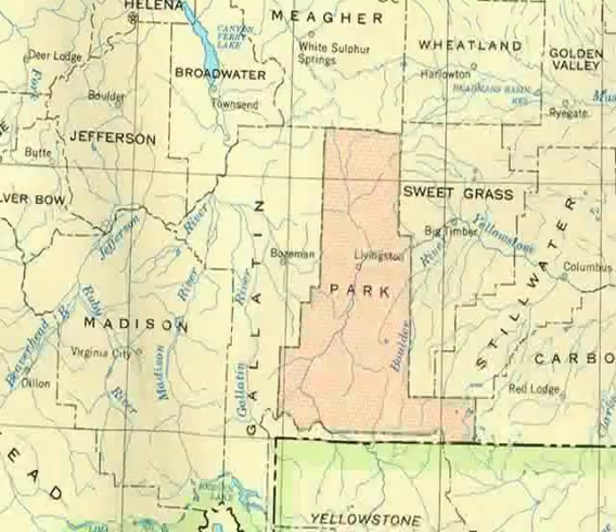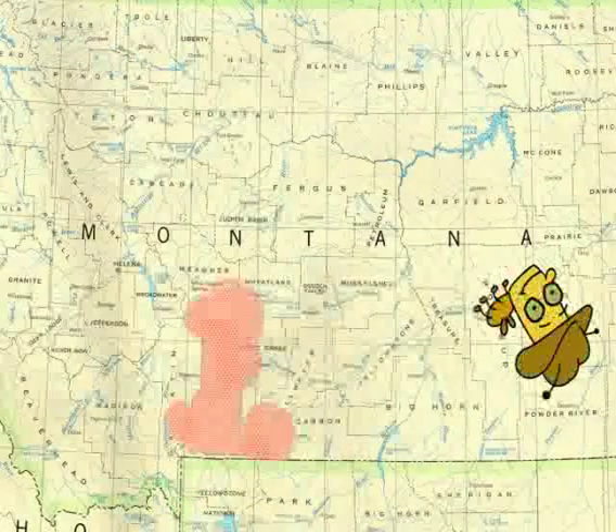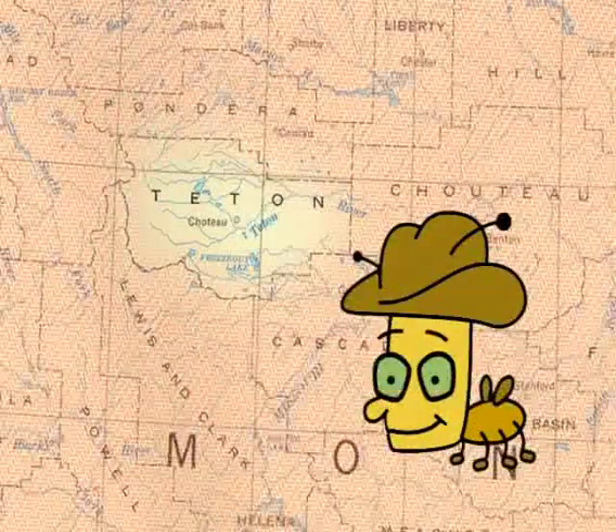In 1925, leafy spurge moved into one county in Montana. Today it's spread to all of them. Let me show you how I'm helping some folks in Teton County get rid of their leafy spurge. Let's go!